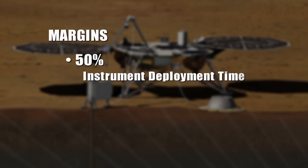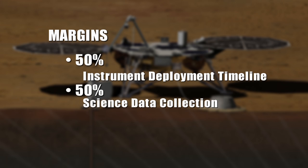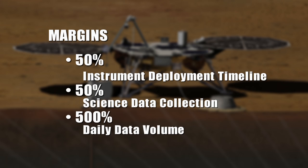The heritage for InSight extends way past just the flight system and the hardware — it extends to the personnel, the processes, and the tools we've developed. With one spacecraft on a discovery budget, we're really going to be able to do the science that for the last 20 years we thought would cost at least a billion to a billion and a half dollars and require three or four spacecraft. We have very robust margins built into InSight: 50% margin on our instrument deployment timeline, 50% margin on our science data collection, and 500% margin on our daily data volume. We're in good shape.